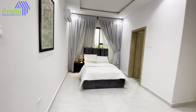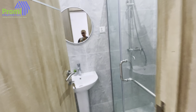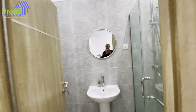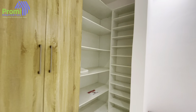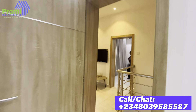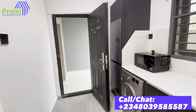Now let's go to the last room. Remember, this is a three-bedroom terrace duplex plus BQ. Here is the last room — these rooms are very big, they are massive. The lighting and everything here is beautiful. Here is the bathroom — looking beautiful. And here is your wardrobe with enough space to store your shoes, your clothes, everything. The design is beautiful.